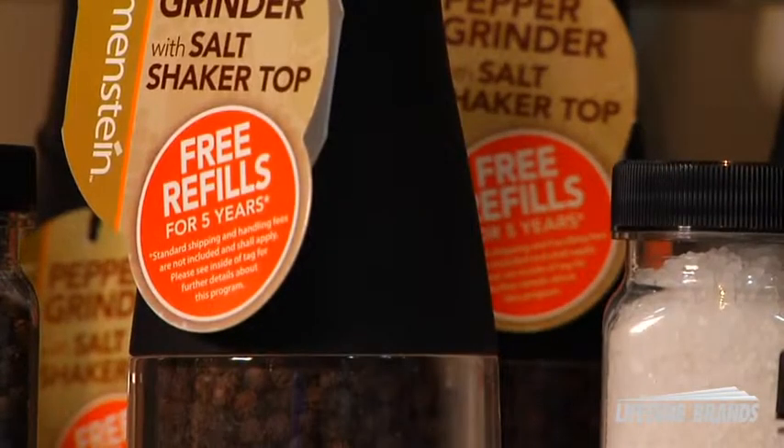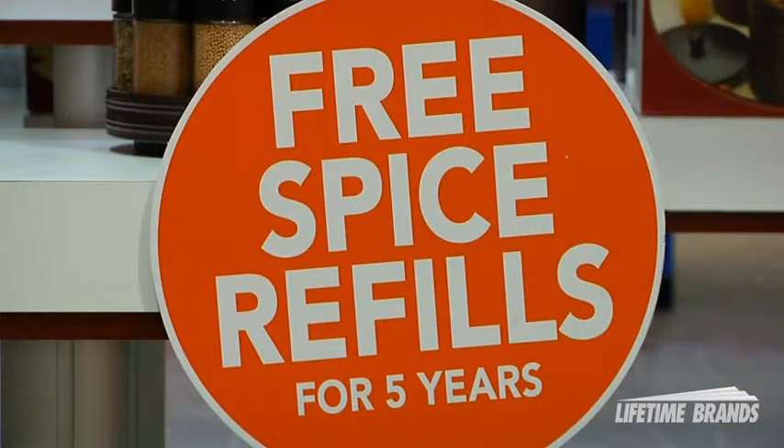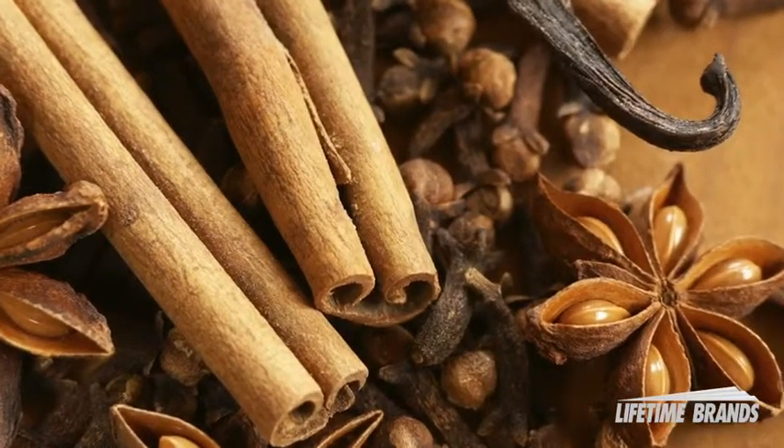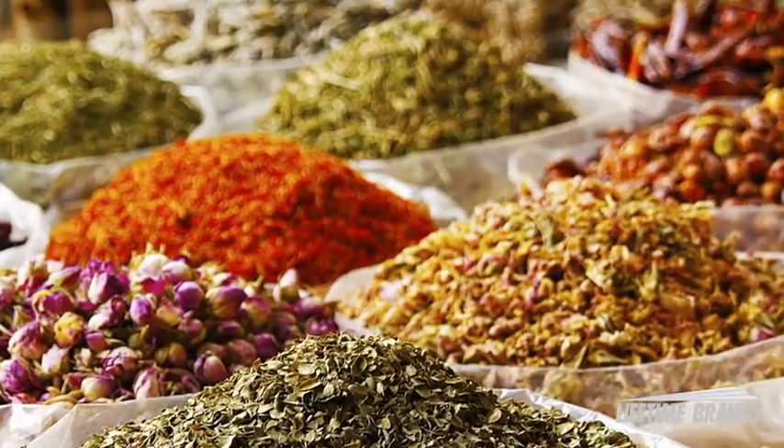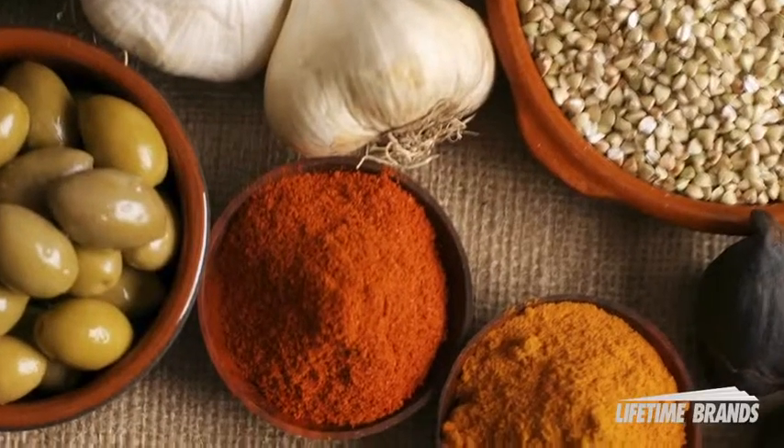Kamenstein is offering free spice refills for five years on specially marked spice racks and grinders. And we're talking about the good stuff — Kamenstein has been packaging the finest quality spices in the world for over 60 years.